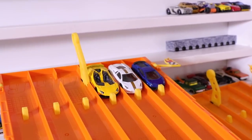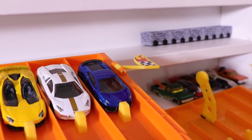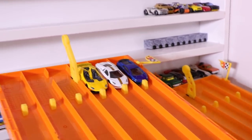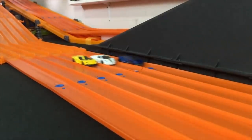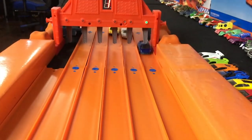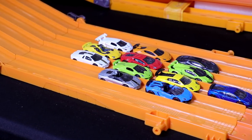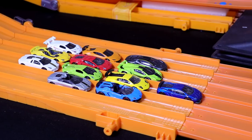Alright guys, we're in the finals, and we've got three Lamborghinis that made it. Our first race winner, the Lamborghini Gallardo Super Leggera. Then we've got the Lamborghini Reventon. And our race three winner, the Lamborghini Aventador J. Let's find out which is the fastest Lamborghini. On your mark, get set, go! Wow guys, a fantastic tournament, but there can only be one winner, and that is the Lamborghini Gallardo Super Leggera. Let me know in the comments down below which was your favorite Lamborghini from today's race.